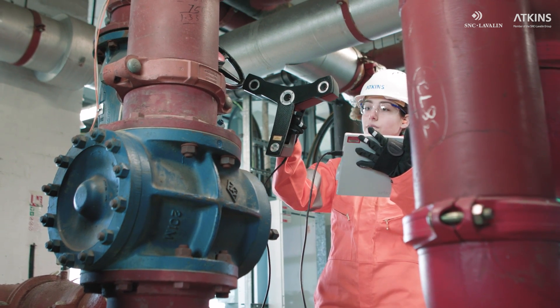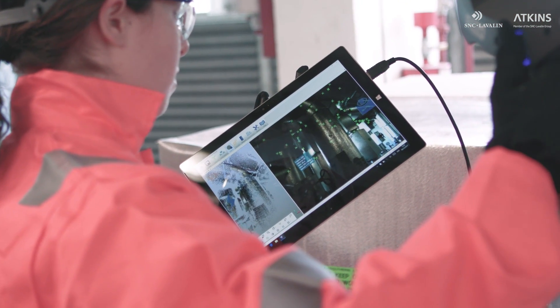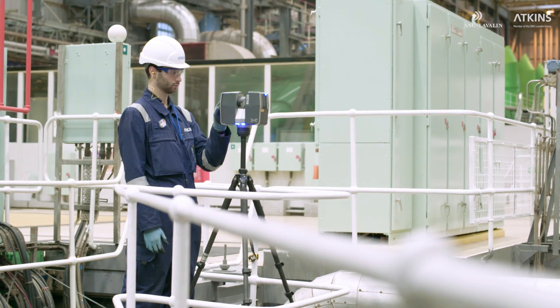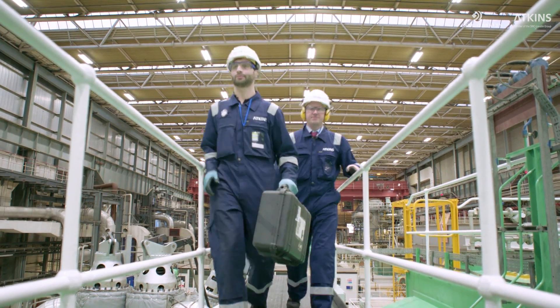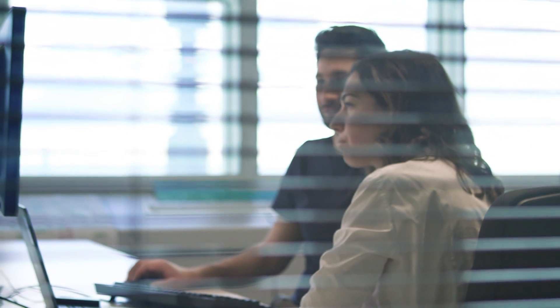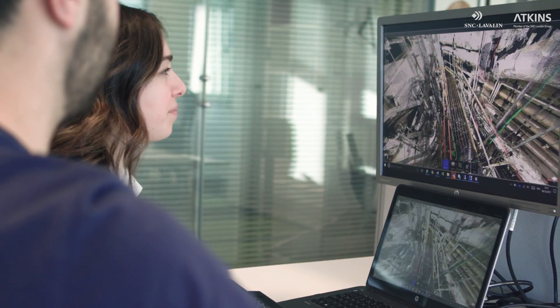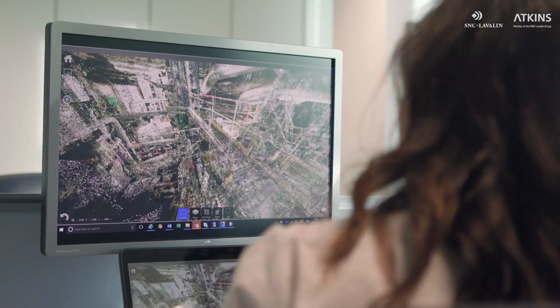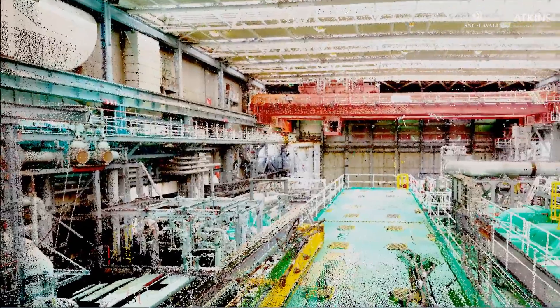Digital scanning can capture the as-built condition of any asset with dimensional accuracy, more quickly and at a safer distance than traditional methods. This means faster and fewer surveys, which minimizes disruption and downtime. Our engineers can capture the data right first time and replace multiple out-of-date drawings and CAD models with a highly accurate, comprehensive dataset that can cover an entire site, even down to the smallest, most difficult to access areas.